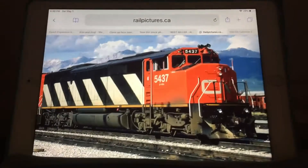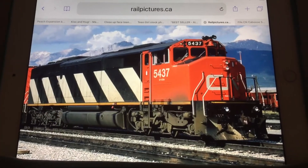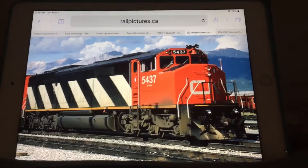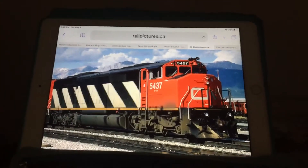The horns on the SD50Fs are Nathan Air Chime P3s, and even Nathan Air Chime K3Hs. When I saw a CN freight train,